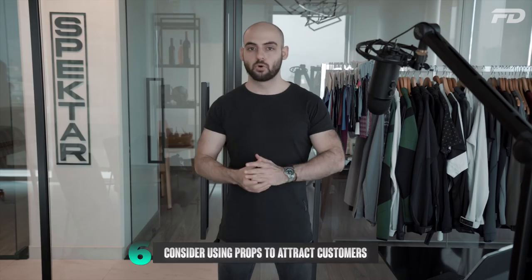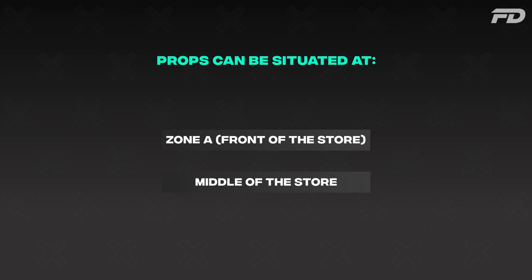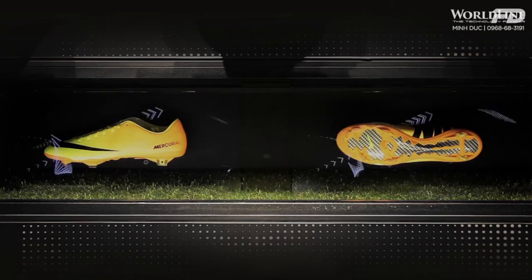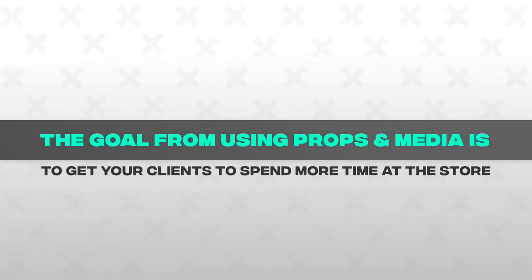Number six: consider using props or other visual media to attract customers. These can be at Zone A — the front of the store — or in the middle as a centerpiece. Visual media and props serve to create depth for your brand. Mannequins, booths, tables, and other visual merchandising displays create brand depth and can intelligently showcase your goods. There are companies that create holograms solely intended to showcase products in compelling ways where the artifact itself is also a visual spectacle. The goal is to get customers willing to spend more time in your store, which indicates they may be more willing to make a purchase.